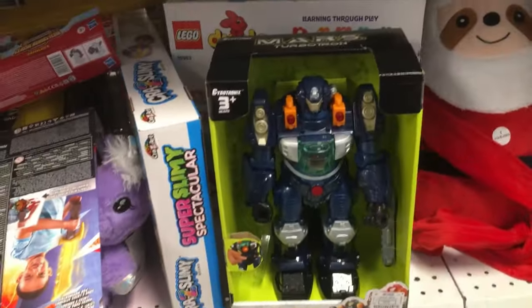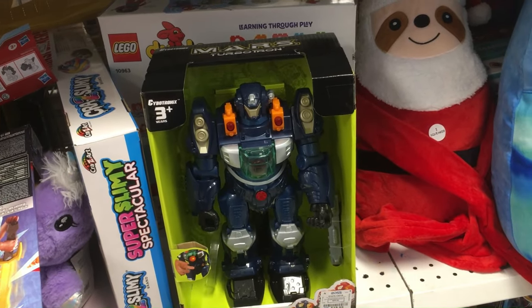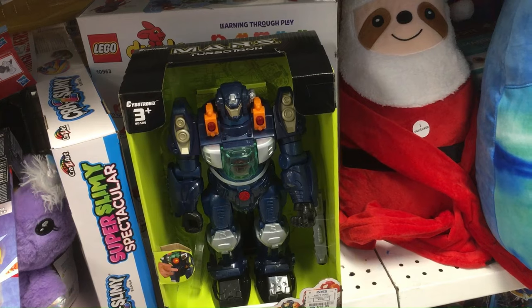This Ross has been pretty much picked clean. They always have these generic robots, but thanks for watching Triple R — have a good day or night wherever you are, and please like and subscribe. Thank you.